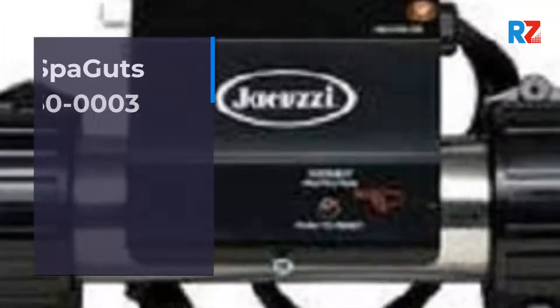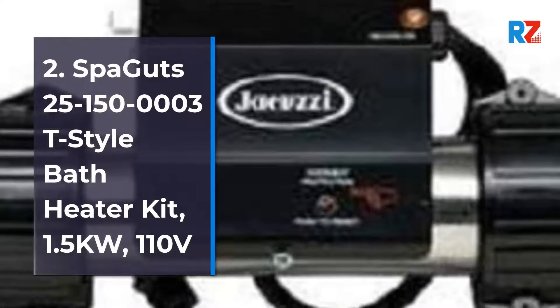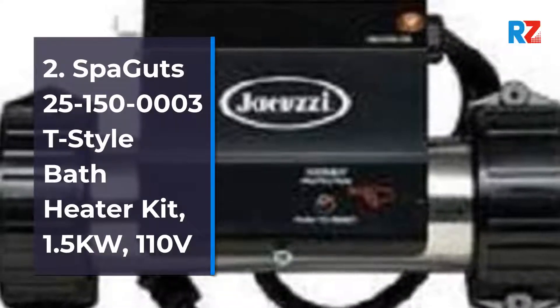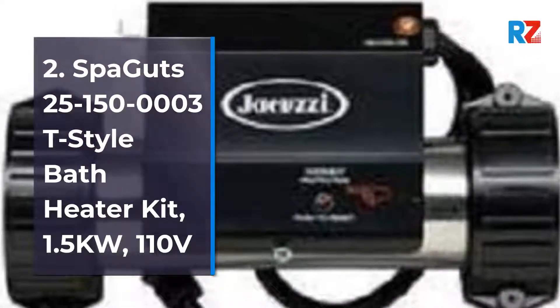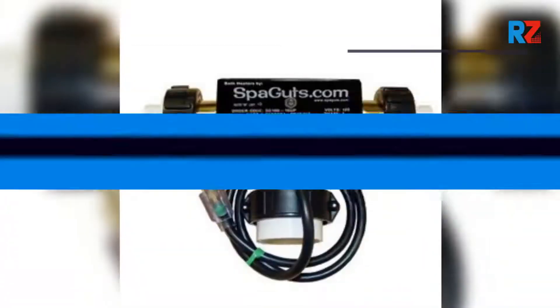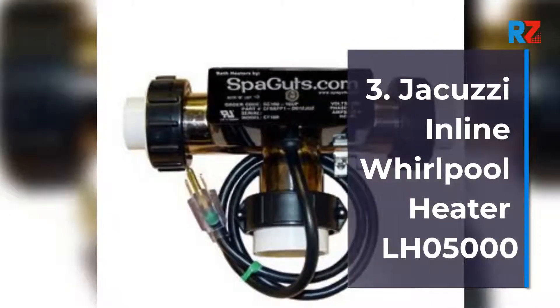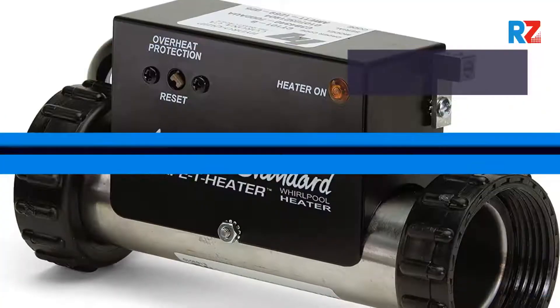2. Spa Guts 25150-0003T Style Bath Heater Kit 1.5KW, 110V. 3. Jacuzzi In-Line Whirlpool Heater LH-05000.